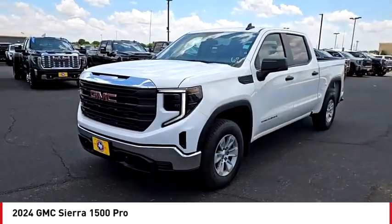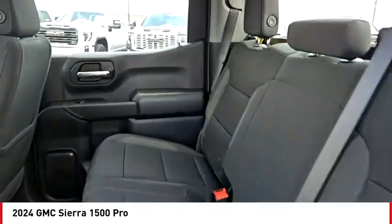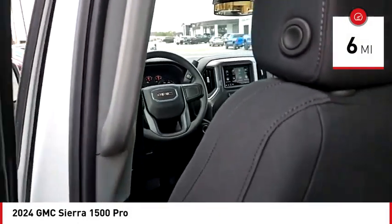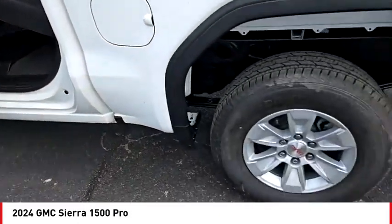Power and advanced technology can both be found in this fantastic truck. This vehicle has less than 100 miles. This isn't just a vehicle, it's an experience. So stop in for a test drive today.